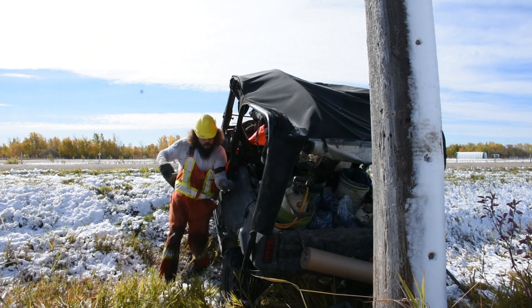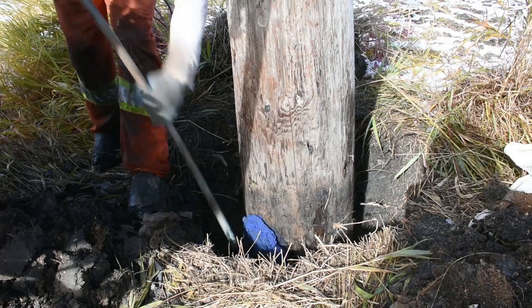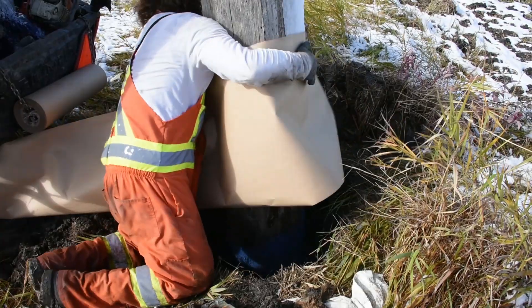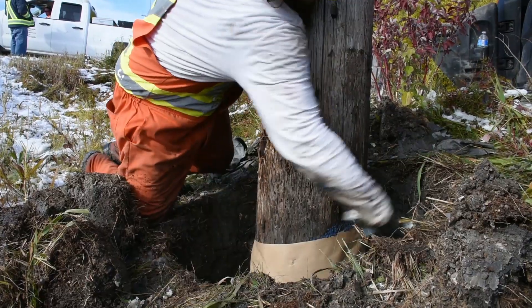They apply a substance that helps keep moisture out. The wrap is actually what's helping prolong the life of the pole. We actually use that terminology as band-aiding the pole.